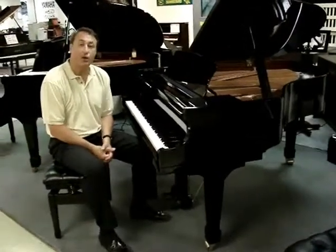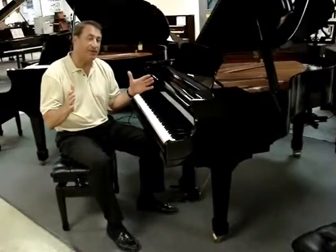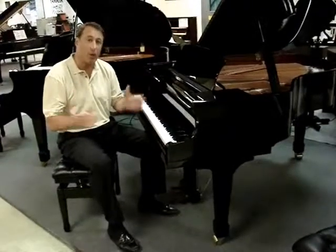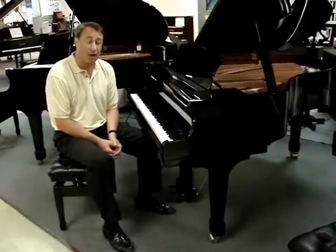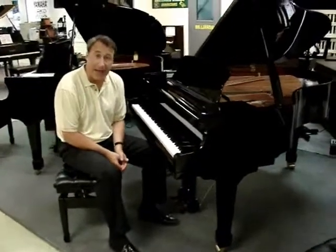My name is Bob Royer and I want to show you this Hyland 5'10 Grand Piano. The size 5'10 is kind of different. Kawai makes an RX2 which is 5'10 — I was a Kawai dealer for 25 years. And Steinway makes a Model L which is 5'10.5. Those are considered Grand Pianos.